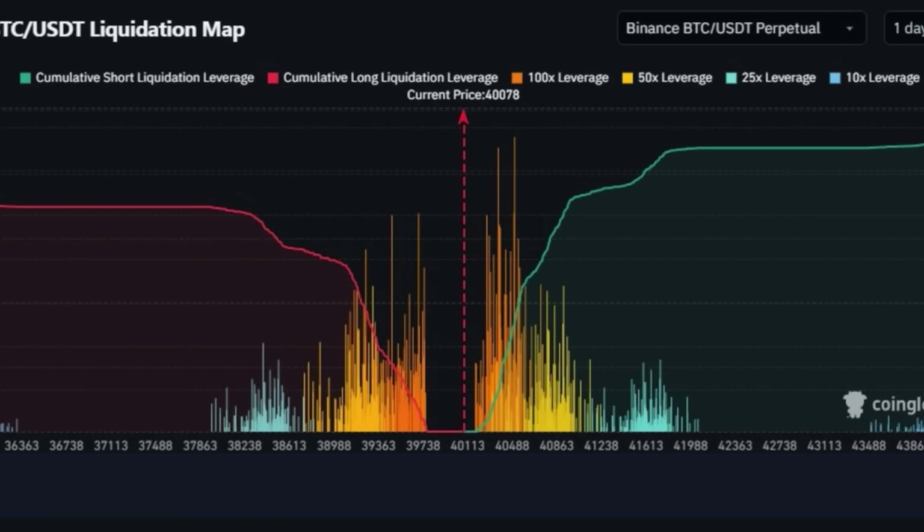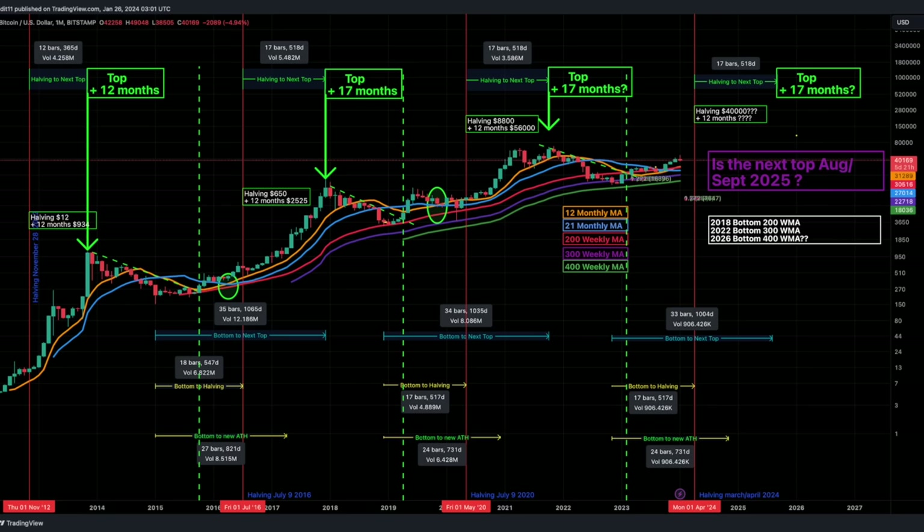Zooming out to the bigger picture, this chart shows the liquidation map. There are a lot of liquidations between the 38–39k level on the short side, but also around 40–41k. This is the Binance BTC/USD liquidation map, which you can find on CoinGlass. It shows where the longs and shorts will be liquidated. That's why the market is indecisive — will we liquidate the shorts first and then the longs, or the other way around?